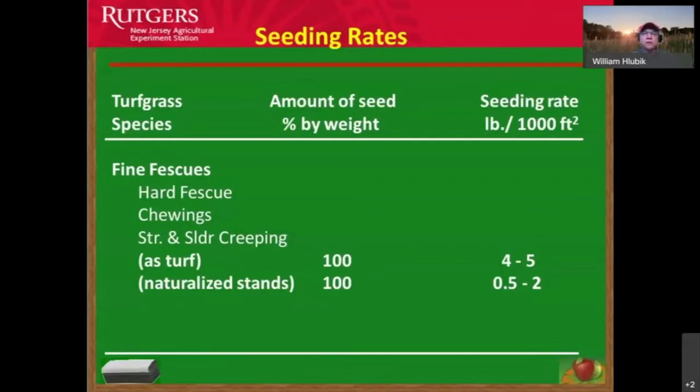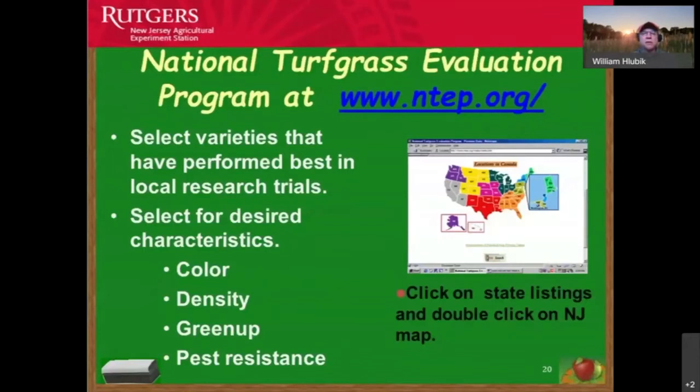Fine fescues and hard fescues are among the best grass types for competing with weeds under low maintenance. Look for fine fescues and turf-type tall fescues at garden centers. Visit www.ntep.org for information on the latest research from the Rutgers New Jersey Agricultural Experiment Station, including latest varieties with disease resistance, early green-up, high-density plantings, and pest-resistant options.